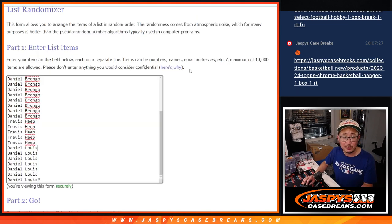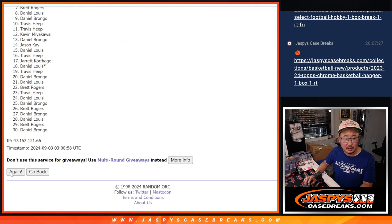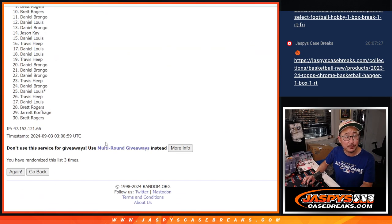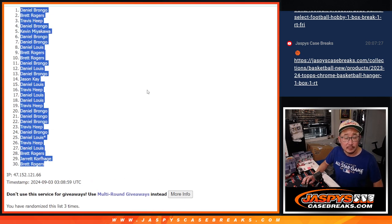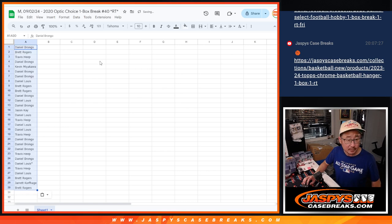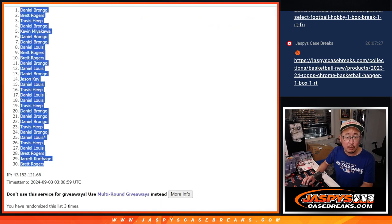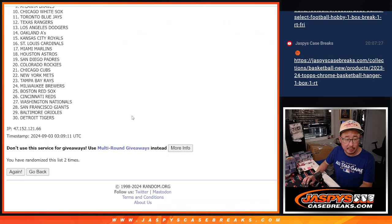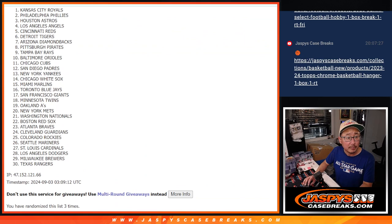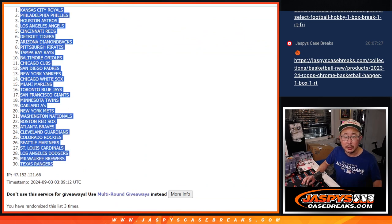Two and a one, three times for names and teams — one, two, and three. Daniel down to Brett. Two and a one, three times for the teams — one, two, and three. Royals down to Rangers.